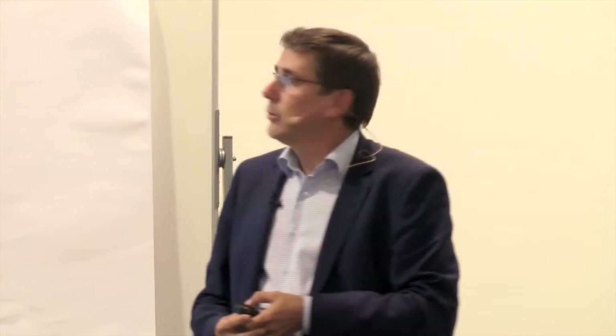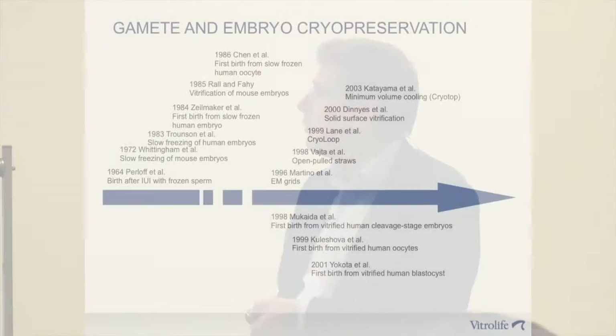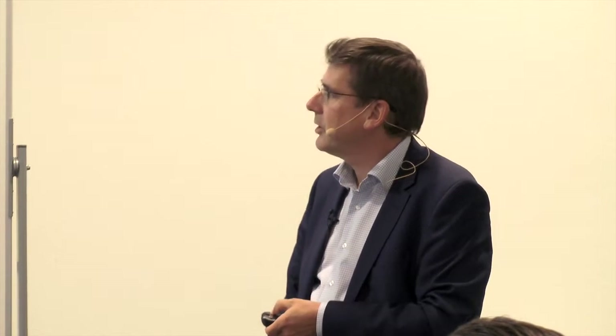If we look back in time at the history of cryopreservation of gametes and embryos, it's already quite some time since the first successes with frozen sperm were obtained. That was in the 60s, about 15 years after Polge had discovered cryoprotectants. For embryos, there's a paper from 1972 by Whittingham and Leibo that first reported freezing of mouse embryos. Human embryos was about a decade later, and interestingly vitrification started around the same time in the 80s, but it took much longer before it was used clinically. For oocytes, in 1986 the first successes were reported.